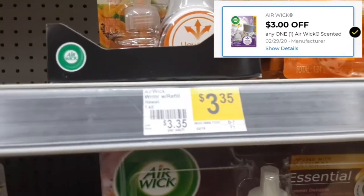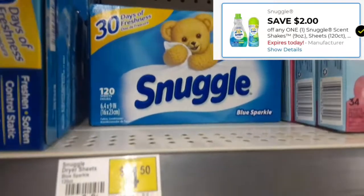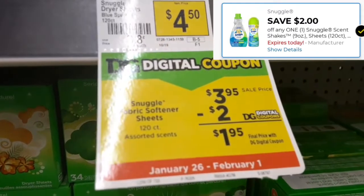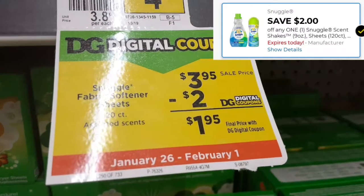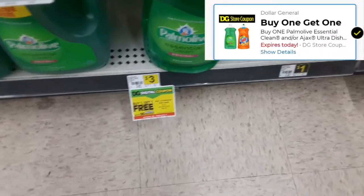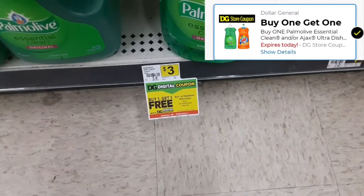My next item is going to be the Snuggle dryer sheets. They are 120 counts and they are on a price drop of $3.95, and then there's a digital $2 coupon off.